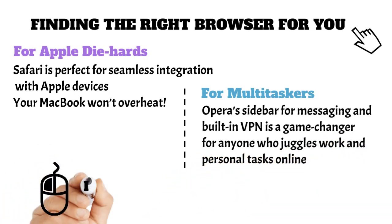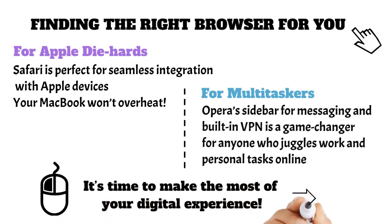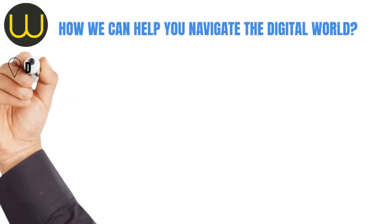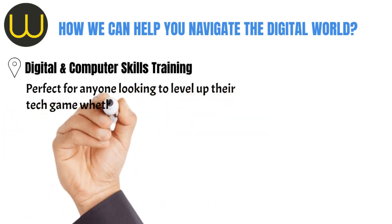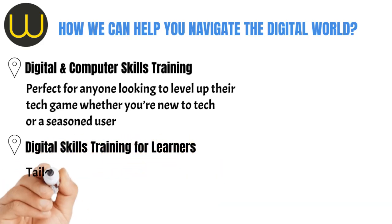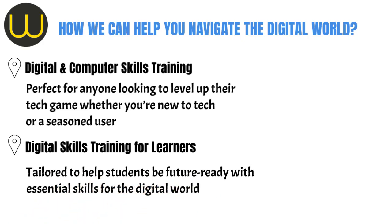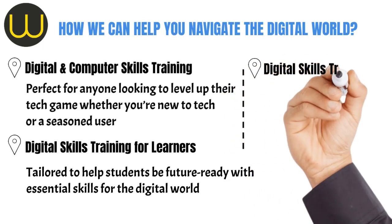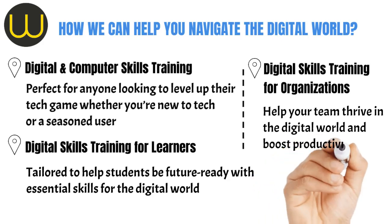Now that you know all about browsers, it's time to make the most of your digital experience. Here at OneConnect, we offer a variety of services to help you stay ahead in the digital age. Digital and computer skills training — perfect for anyone looking to level up their tech game, whether you're new to tech or a seasoned user. Digital skills training for learners, tailored to help students be future-ready with essential skills for the digital world. Digital skills training for organisations — we can help your team thrive in the digital world and boost productivity.